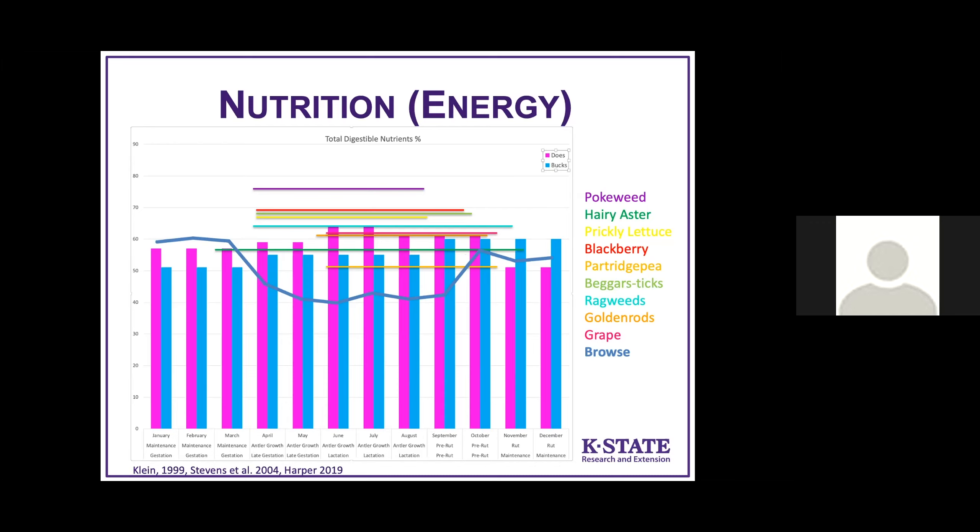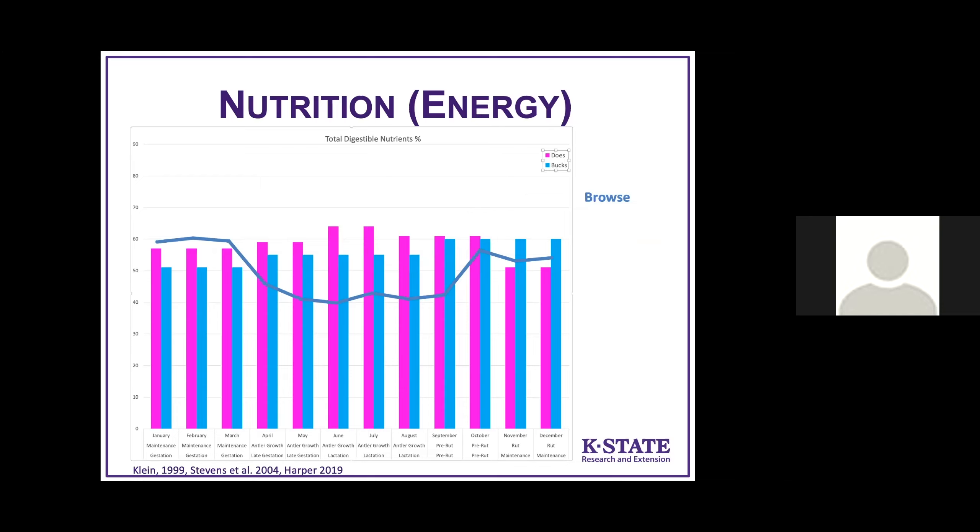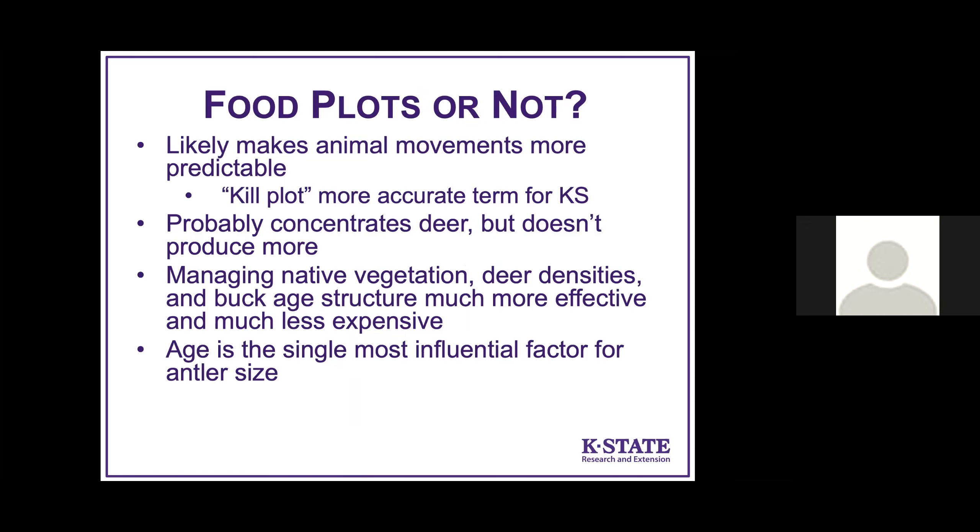So naturally occurring plants that you don't have to work very hard to promote are meeting all the energy requirements for deer in every month of the year. Factoring in agricultural crops: winter wheat at 75% total digestible nutrients, and soybeans basically at the cutoff for lactating does and exceeding the needs for bucks. So really, for the most part, if you're in this part of the country, food plots aren't needed.